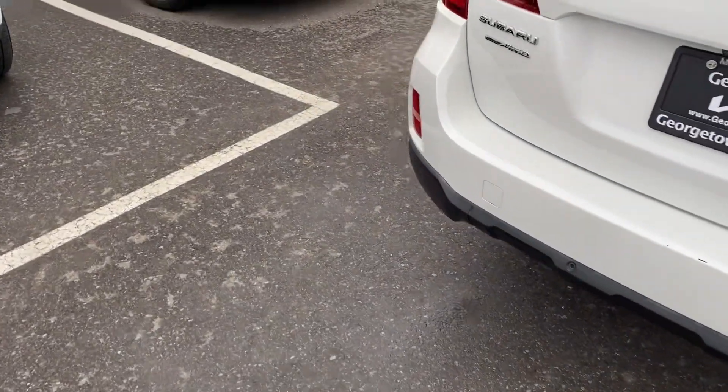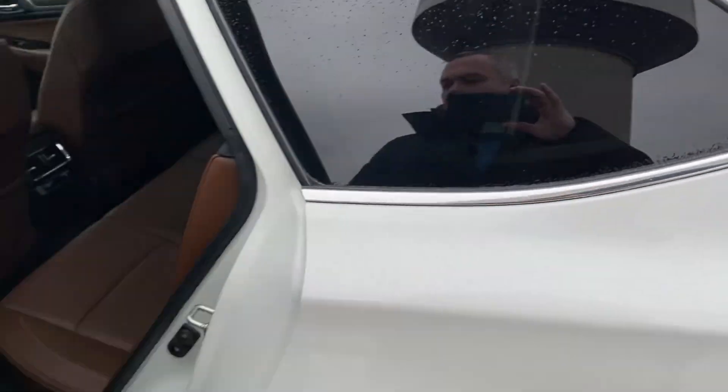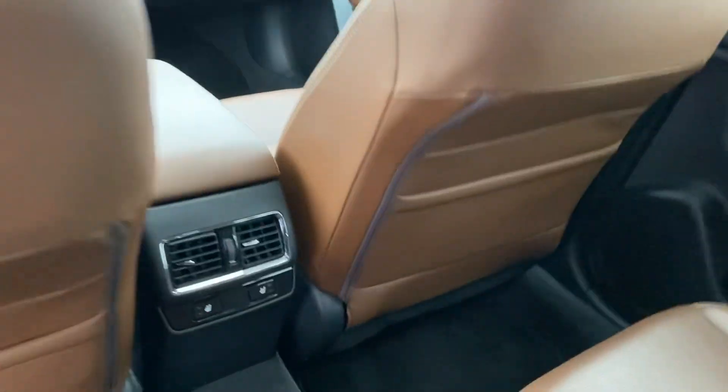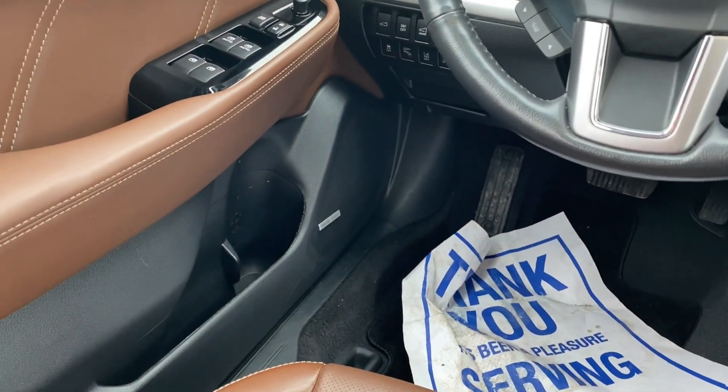Very low kilometers — 157,000 kilometers. Take a closer look inside: nice brown leather interior. It does come with a sunroof. Looks great in the back as well, and all your controls are on the side.